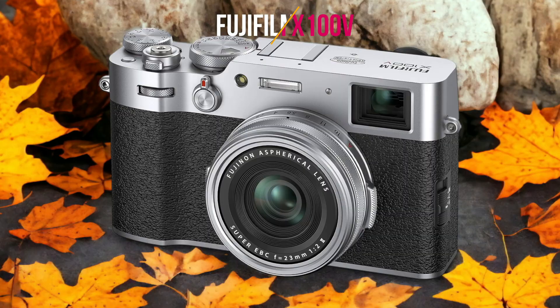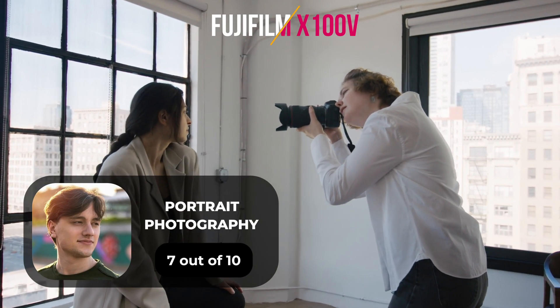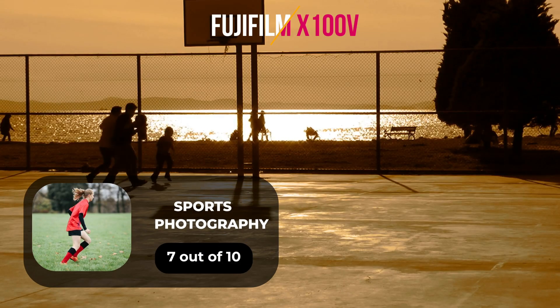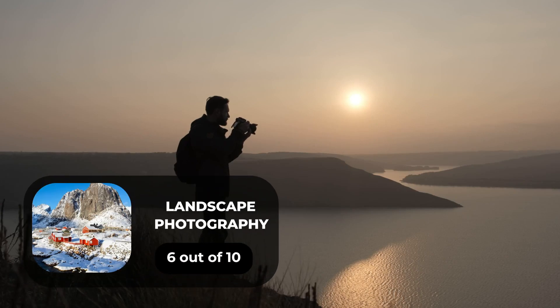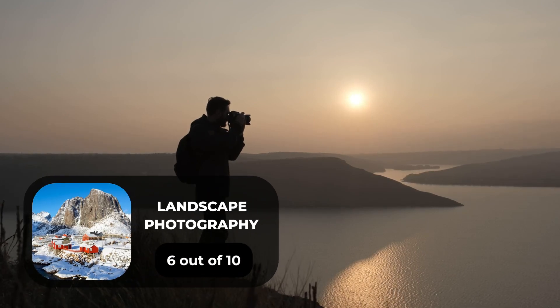Here are our ratings for the Fujifilm X100V. For portrait photography, we will give it a 7 out of 10 rating. For street photography, we will give it a 9 out of 10 rating. For sports photography, we will give it a 7 out of 10 rating. For day-to-day photography, we will give it an 8 out of 10 rating. For landscape photography, we will give it a 6 out of 10 rating.